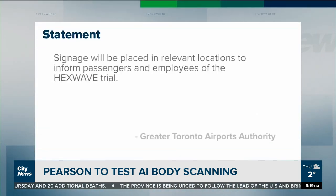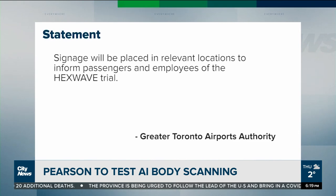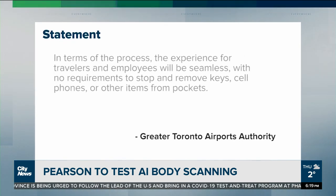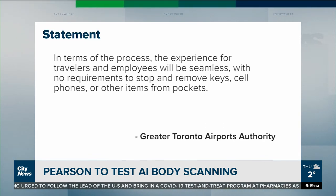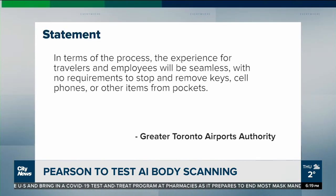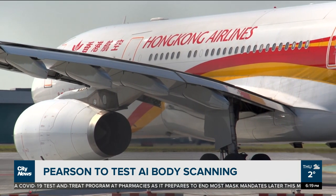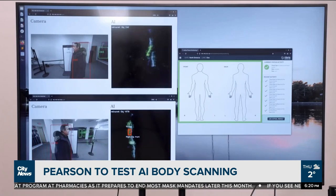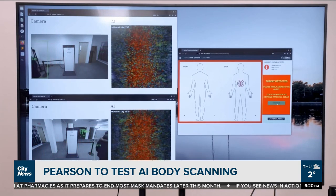In a written statement to City News, the airport says signage will be placed in relevant locations to inform passengers and employees of the Hexwave trial. The experience for travelers and employees will be seamless, with no requirement to stop and remove keys, cell phones, or other items from pockets. The scanner will also not produce any revealing imagery of the body for the operator to see, nor is any radiation used in the scan.